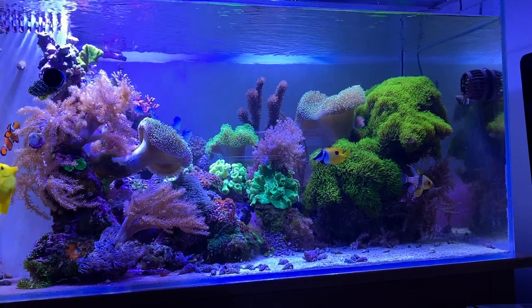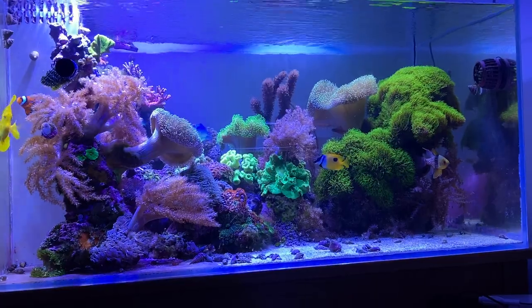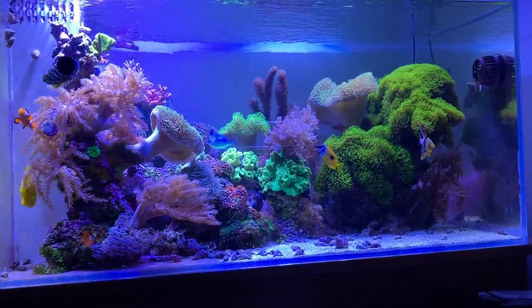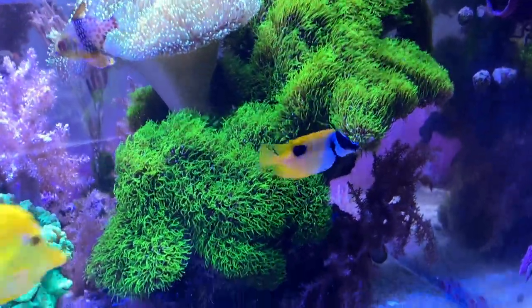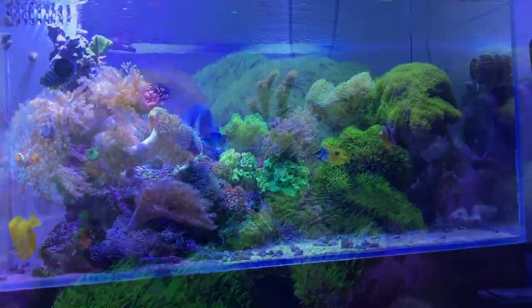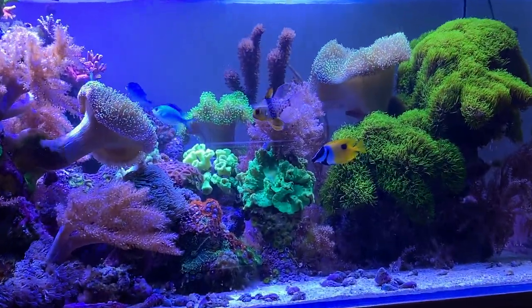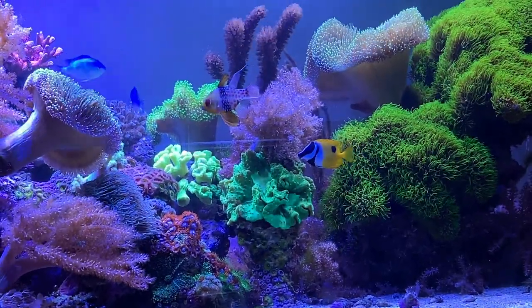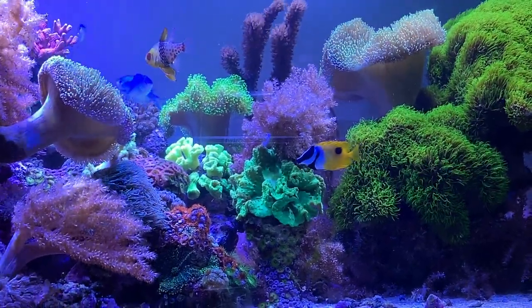After the acclimation process, the yellow tang really gave it to the Fox Face — it did not like having it in the tank at all. Right now it's looking really good because the Fox Face is keeping its distance, but for the first hour it had to hide up in the GSP. If the fish can't handle the stress for the first few days to a week, chances are it's not going to make it.